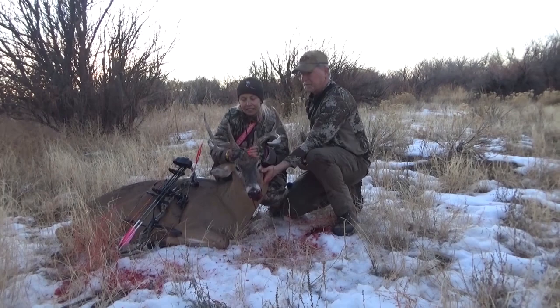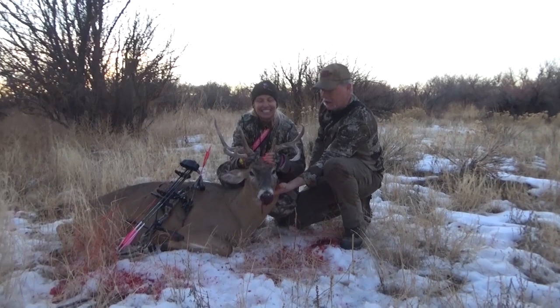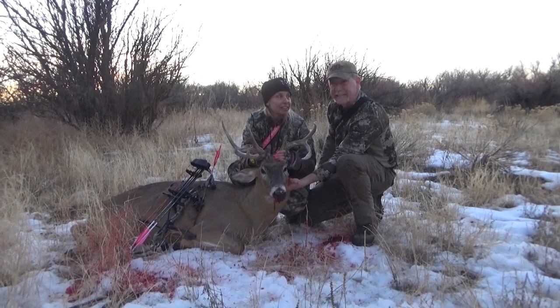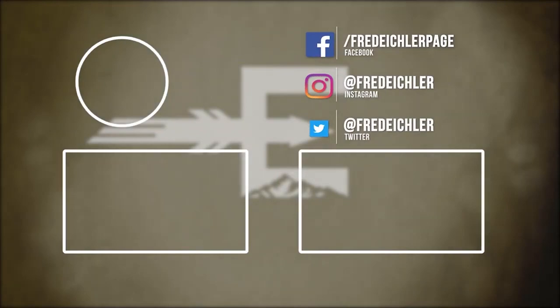There he is. There's our deer. That is what he looked like walking by Michelle at about two yards — or actually more like a yard, yard and a half at the most. Pretty incredible. Millennium tripod that I set up today, Conquest scent, and that buck walked right past her. There he is.